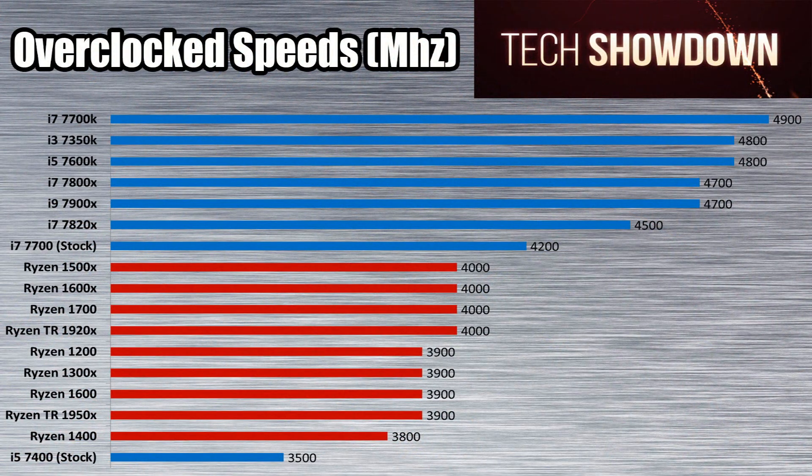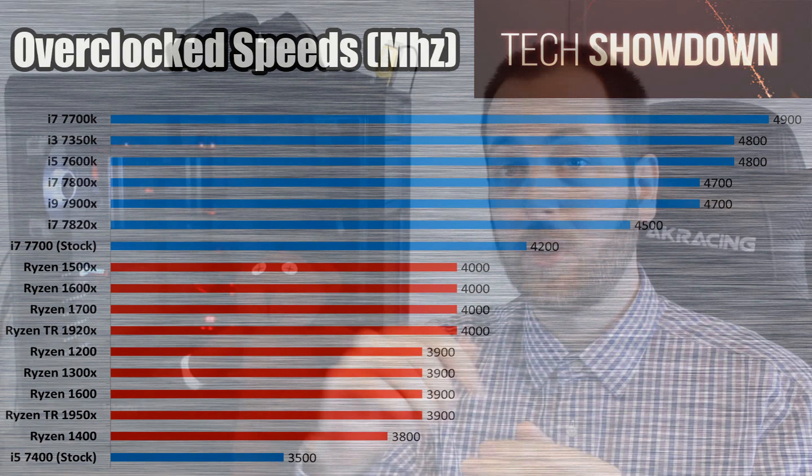You can see the Ryzen CPUs for the most part hang around 3.9 GHz overclocked, and you can get 4 GHz out of them if you get a good chip. The 1400 only hit 3.8, so it looks like it lost the Silicon Lottery on that one. As for the Intel CPUs, you generally see much higher clock speeds there, even for the Skylake X parts. I think I also got a bad chip with the 7820X, but for the most part Intel CPUs overclock to much higher clock speeds than the Ryzen CPUs.